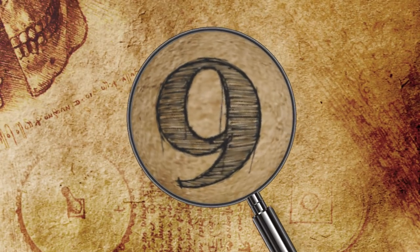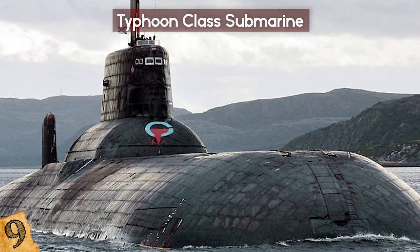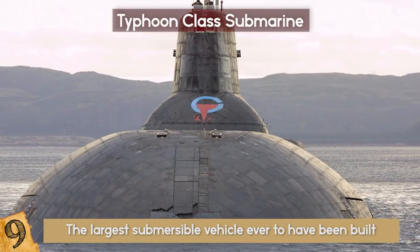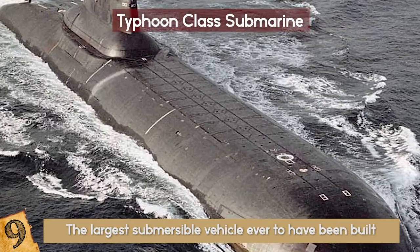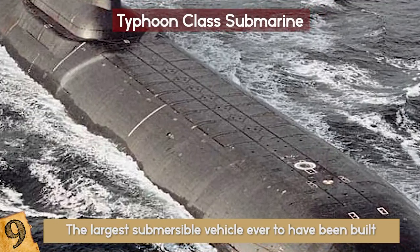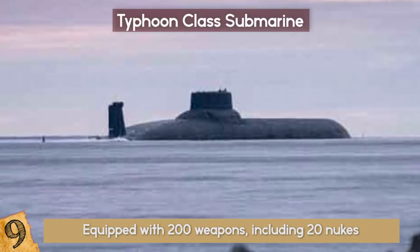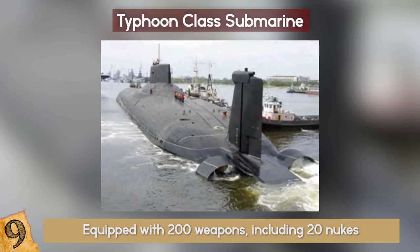Number 9: Typhoon-class Submarine. The Soviet-built Typhoon-class nuclear-powered submarine is, quite simply, the largest submersible vehicle ever to have been built. It was designed to counter the US-built Ohio-class submarines, and managed to improve on them in terms of size at least. At 574 feet long and equipped with 200 weapons, including 20 nukes, it was one of the most feared vessels from the Cold War.